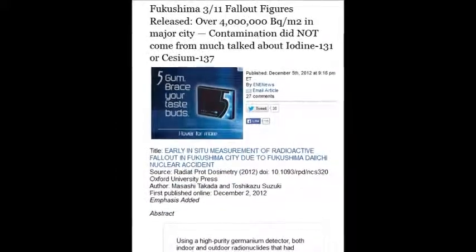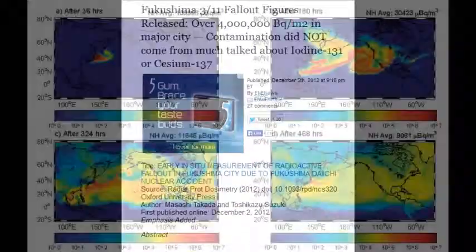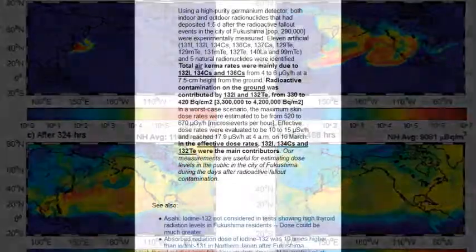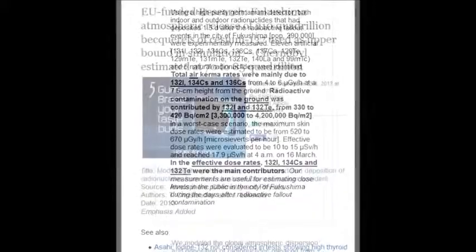Over 4 million becquerels per cubic meter in a major city, while workers are only allowed around 5 becquerels in a year. Imagine 4 million per cubic meter in a major city — it's frightening.